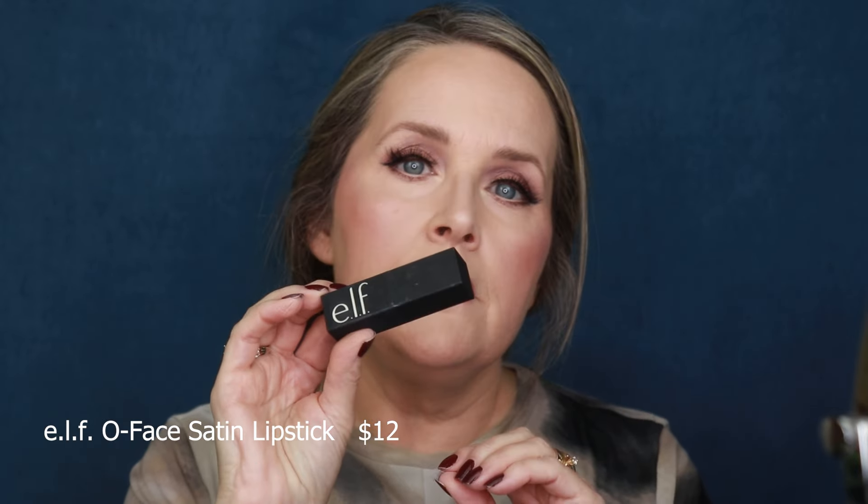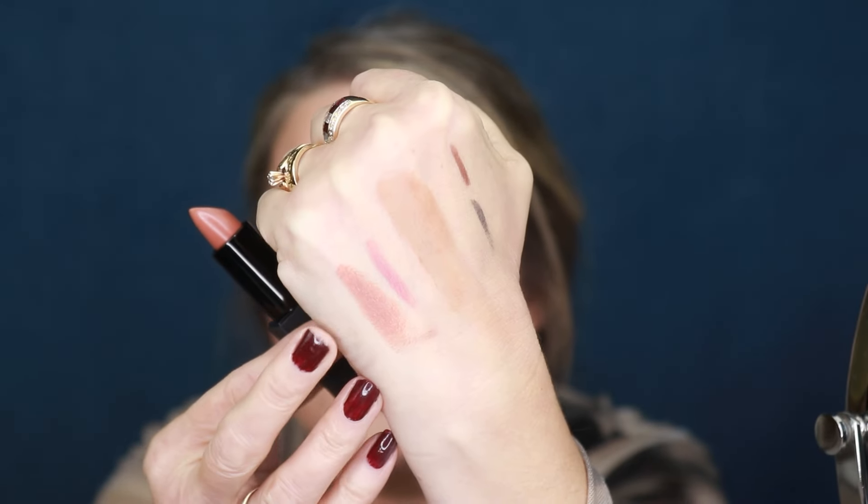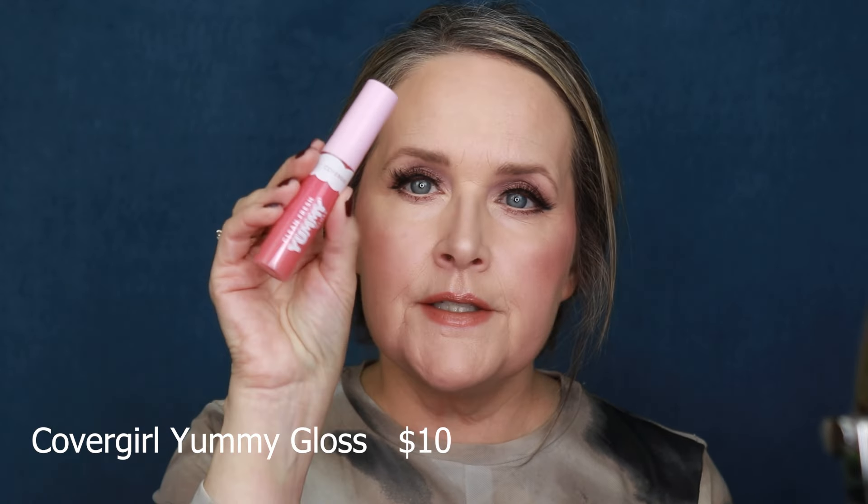The lipstick I'm using today is the e.l.f. one in the shade No Doubt — and they pair so nicely together. For a bullet lipstick, this actually lasts quite a long time. I do have to reapply it after drinking or eating, but that's pretty much with any bullet lipstick — it probably lasts a little bit longer than others I've tried in the past. My lips feel very nourished from this Sigma lip oil. Then, to top it off — I love a gloss — I'm going to go in with the CoverGirl Clean Fresh Yummy Gloss in the shade Havana a Good Time. It smells so good.